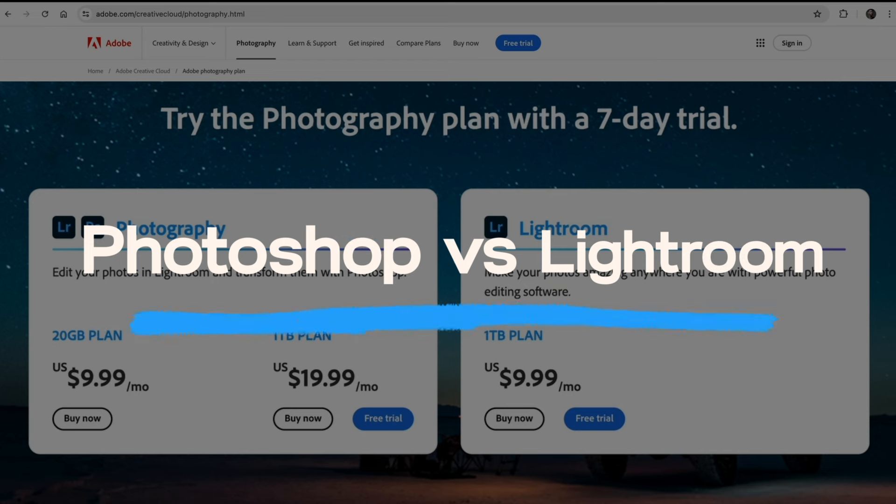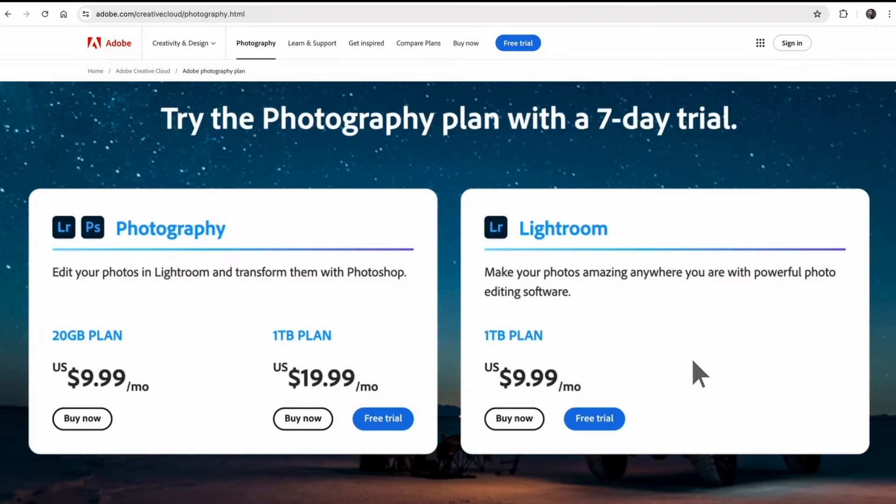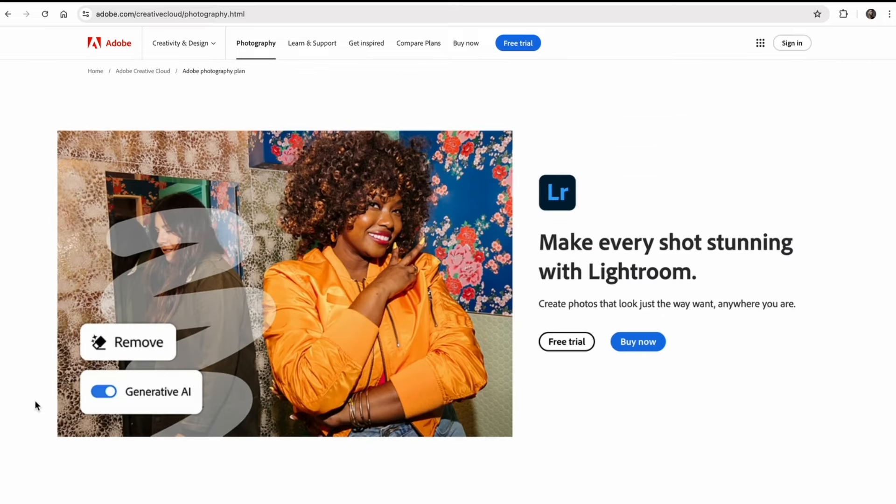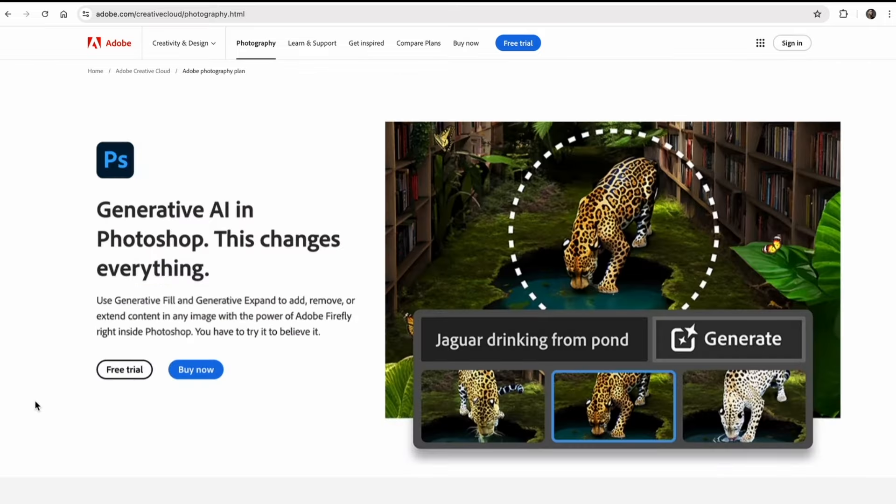Right off the bat, let's talk about the pricing structure of these two programs. Adobe actually bundles Photoshop and Lightroom together in their photography plan for $9.99 USD a month. Keep in mind that you don't save any money by subscribing to only one or the other, so when you're looking at these two programs, cost isn't really a factor you need to consider. It's easy to notice a number of similarities between Photoshop and Lightroom — in fact, all of the adjustments available in Lightroom are also available in Photoshop, but not the other way around.